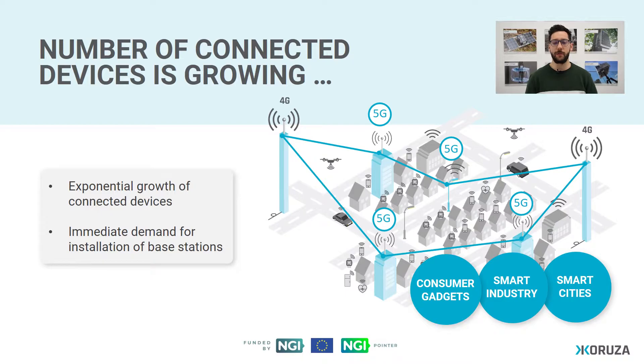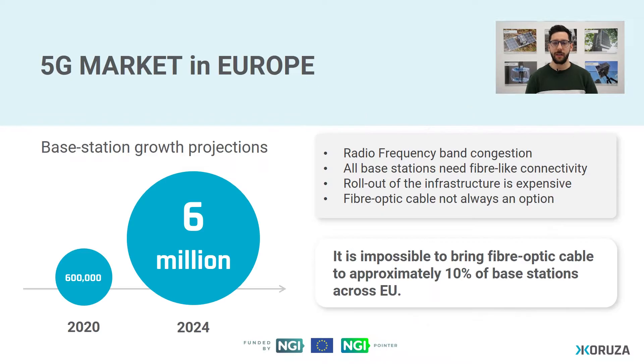This also brings an immediate demand for installation of base stations. It is estimated that the base station number will grow by a factor of 10 in Europe alone in the next five years. This of course only boosts the existing problem of radio frequency band congestion, but also brings more other issues with it.